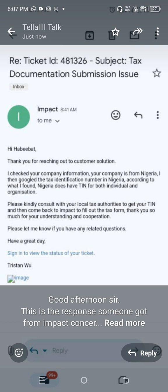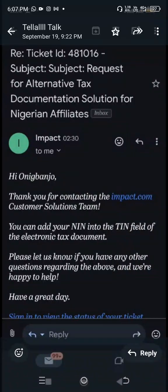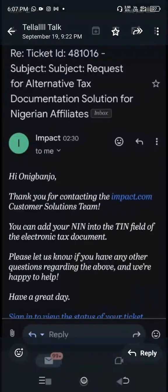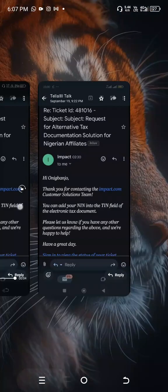That's why I'm sharing this video with you. Another email came and they said: 'Thank you for contacting the Impact.com customer solutions team. You can add your NIN into the TIN field of your electronic tax documents. Let us know if you have any other questions.' So this helps us understand how it works — they are telling you that you can use your NIN in the TIN field.